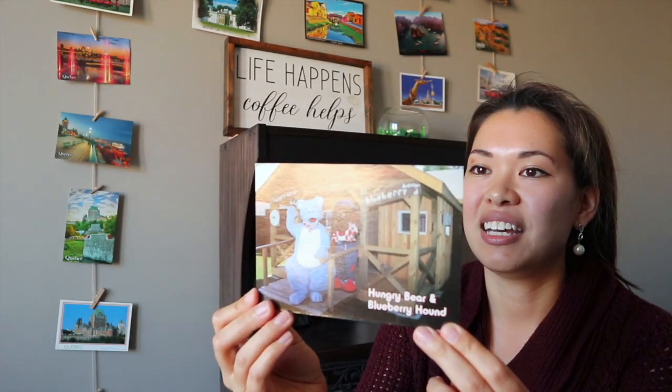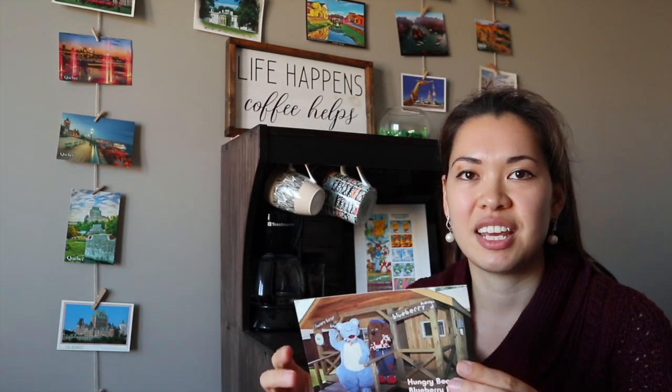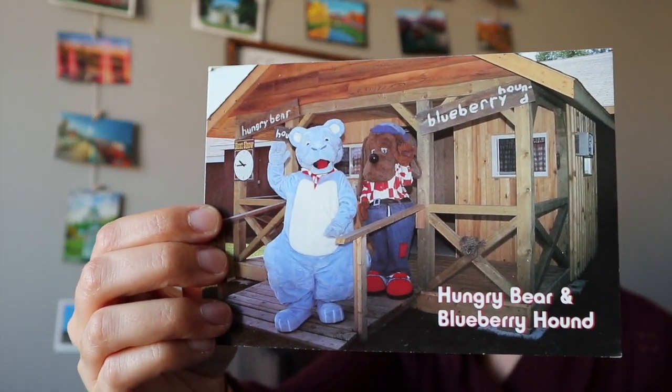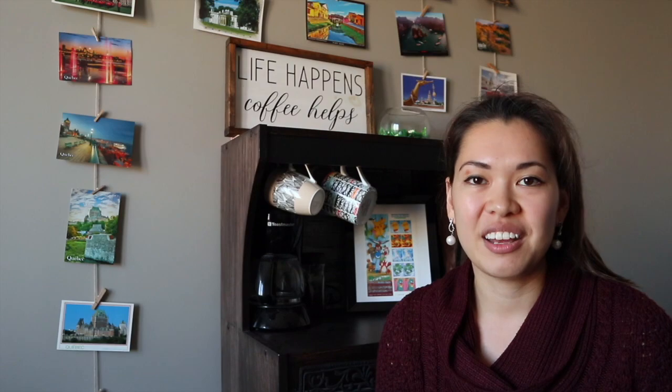Last but not least, this postcard is from a friend of mine who moved away during the pandemic to be closer to family, so we've decided to be pen pals. This is from the French River Trading Post — I've never been, but it's up north in Ontario. There's a hungry bear and blueberry hound on the front. It's a popular stop along Route 69 if you're heading up to northern Ontario, with a gift shop, restaurant, and Canadian-made crafts. Thank you to my friend — I'm always happy to get fun mail like this!